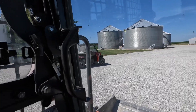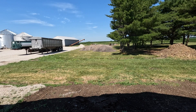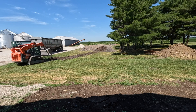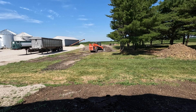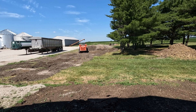Dad's getting the Ranger out of the shop. He's going to run over to where all these millings are and kill off the grass, so I'm going to start moving them around.